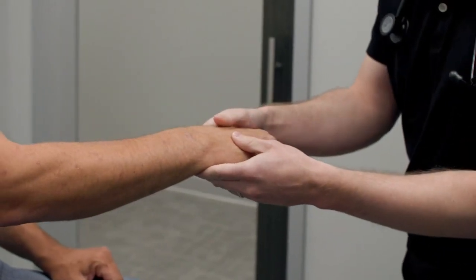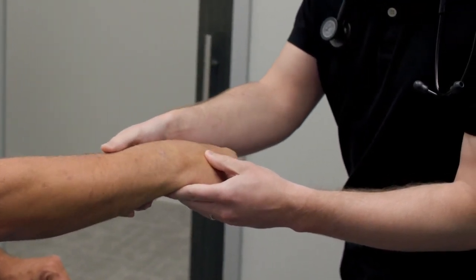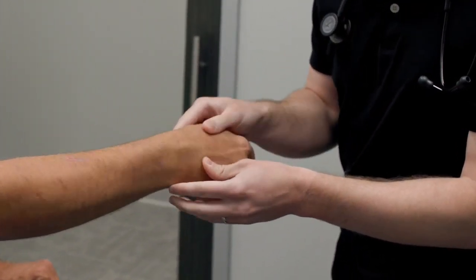Osteopathic manipulative treatment, or OMT, is an alternative to medication and has virtually no side effects. Lots of people might have medical conditions that preclude them from having some forms of treatment for pain medicine or any other therapy used to treat their pain. So this could be used in addition to most any medical condition — it really can be a very gentle treatment that doesn't affect their body in a negative way, more in a positive way.